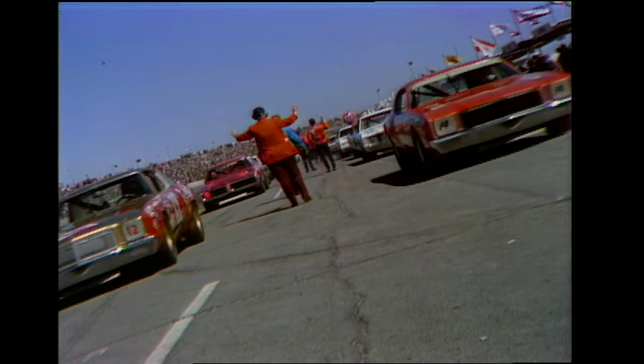We're getting close to the start of the 14th Daytona 500. On the pole, Bobby Isaac, veteran from Catawba, North Carolina, car number 71 Dodge. Outside front row, A.J. Foyt, Houston, Texas, inner Mercury, car number 21.